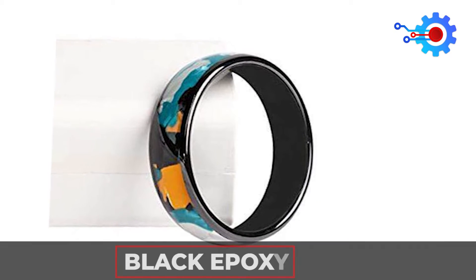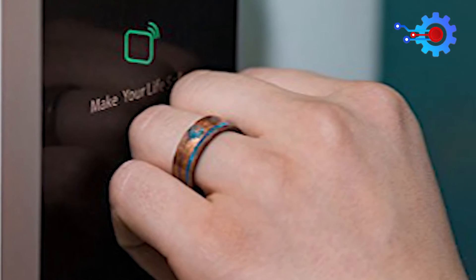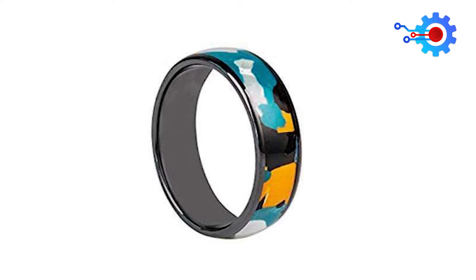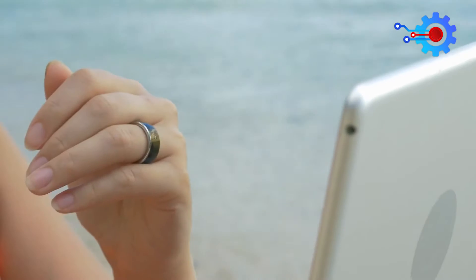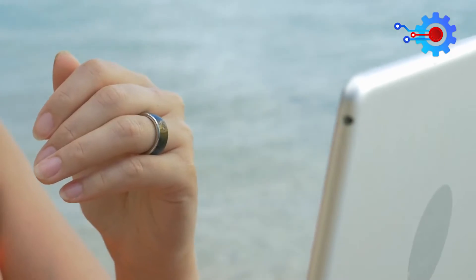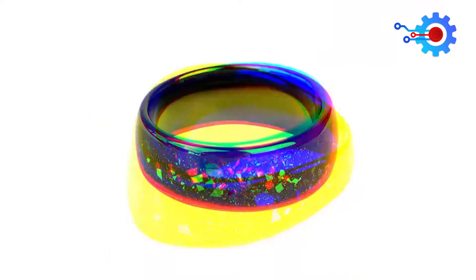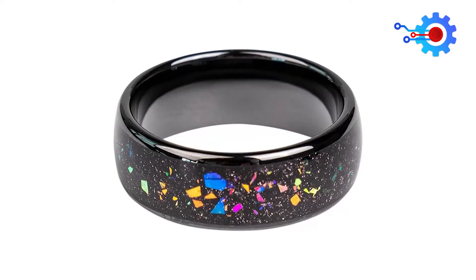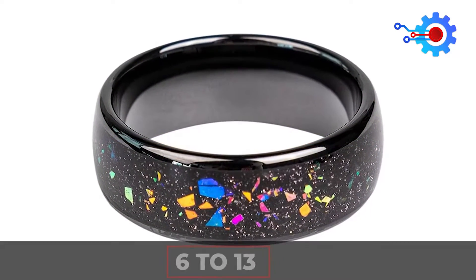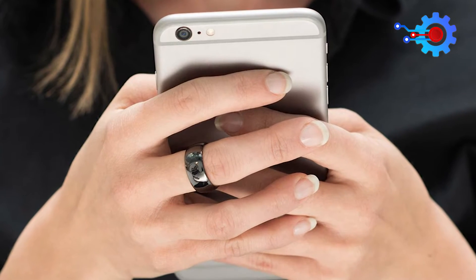Zirconium ceramic and black epoxy resin make up the Hasir NFC Ring. It's pretty enough to be jewelry. The inside band is made from a hard, inert epoxy resin, making the ring comfortable to wear and shielding the electronics from potential skin allergies. It's not cumbersome, and it fits nicely as a wedding ring. Sizes of the Hasir NFC Ring range from 6 to 13, satisfying the needs of a wide range of consumers looking for a stylish and well-fitting accessory.